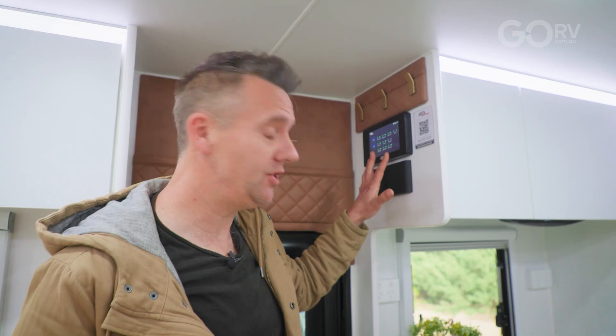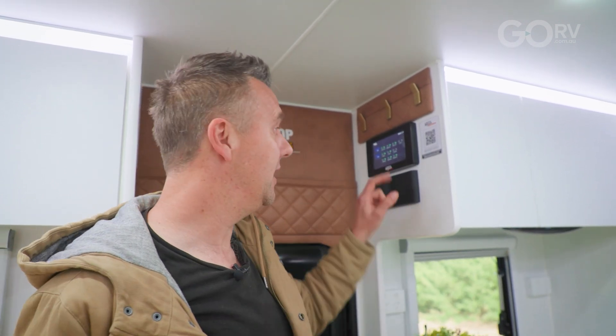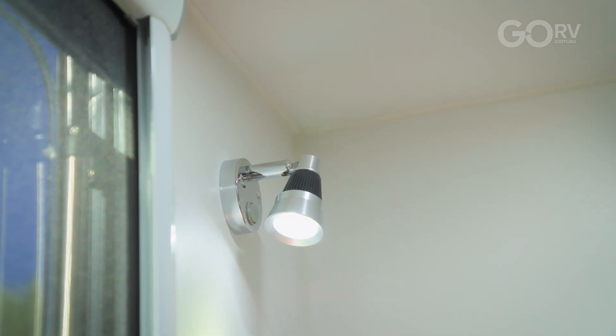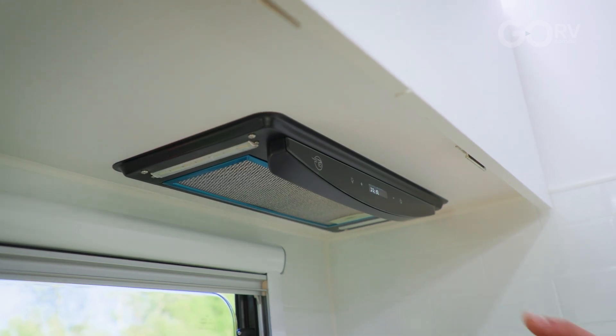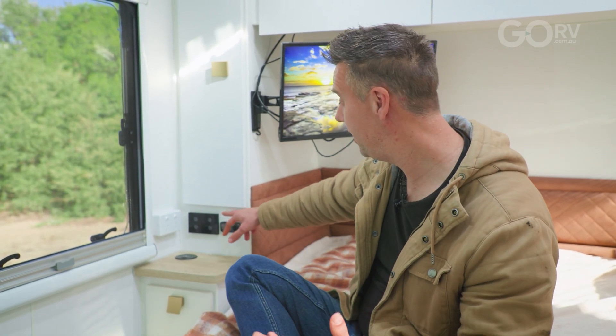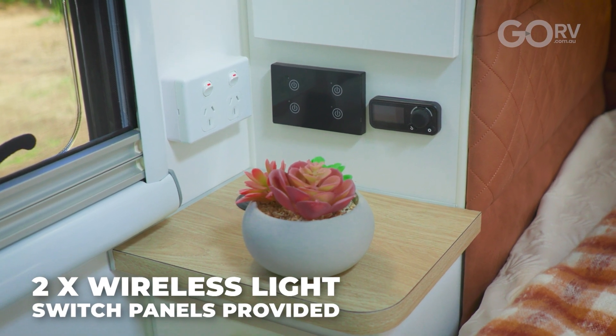Even though we can control our lights and individual 12-volt circuits from the display screen or from the app, it doesn't mean we can't still control our appliances and lights directly. For example, if you want to turn on a reading light at the club lounge, you don't have to reach for your phone or use the display — you can just use the switch on the light itself. The same applies to other appliances such as the range hood, and the same can be said of individual light circuits. You're not limited to just using your smartphone or the display screen.